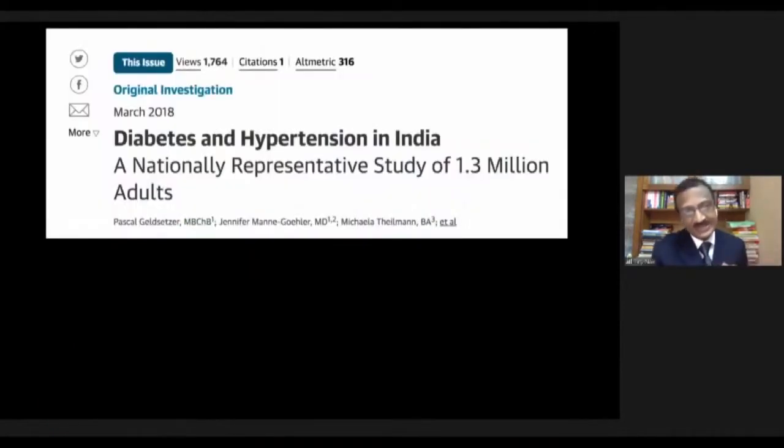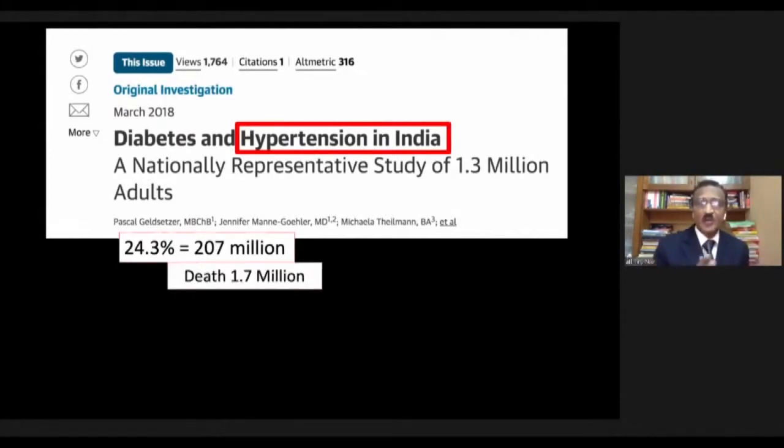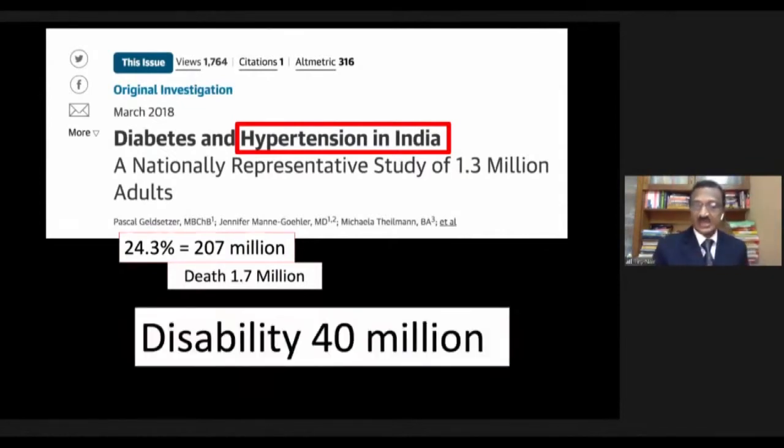Before going into the reason, understand an unusual epidemiological redistribution in India. Data from JAMA 2018 showed that hypertension in India affects 207 million people and is responsible for 1.7 million deaths. More importantly, hypertension creates debility to the tune of 40 million — largely because of strokes. So hypertension is a major driver of stroke.